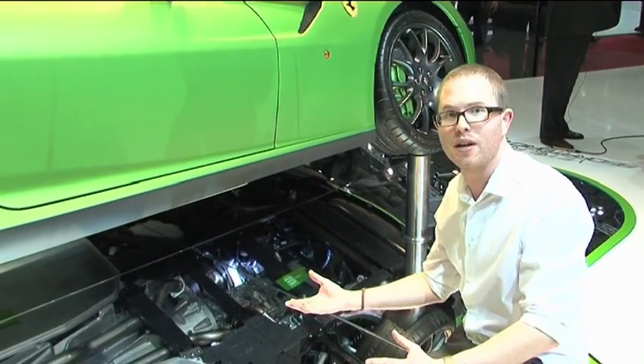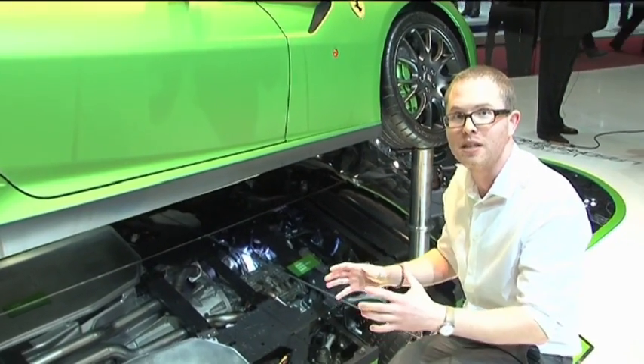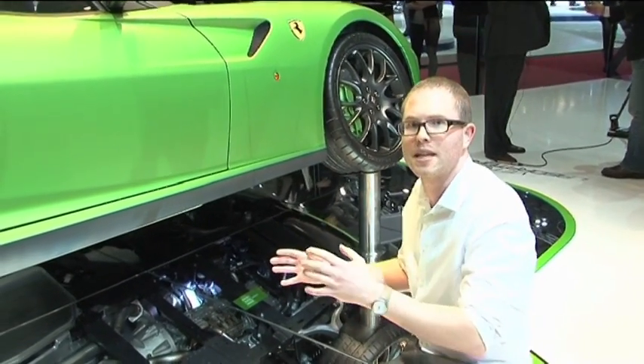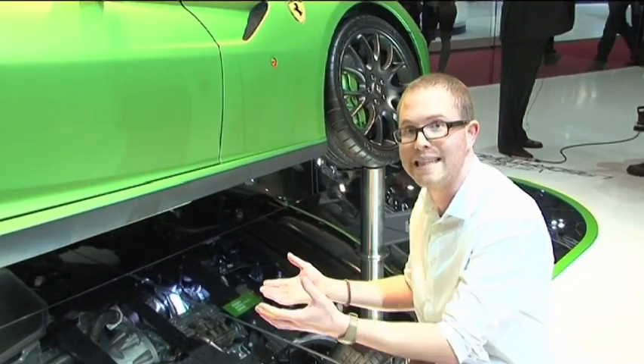All of that extra hybrid hardware actually adds about 80 kilograms to the car's weight, which is a lot to hide when you've got such a perfectly balanced chassis, so most of the extra development work is probably going to be in making the technology lighter.